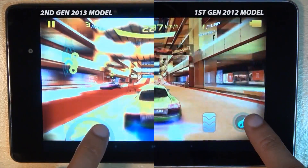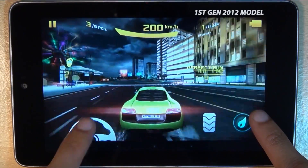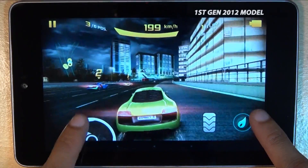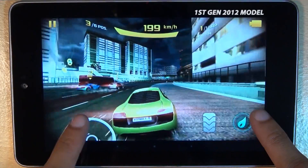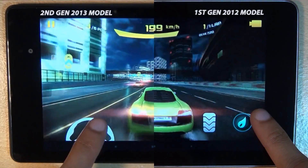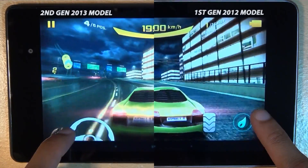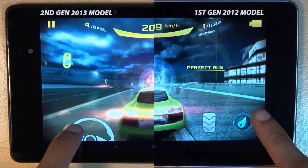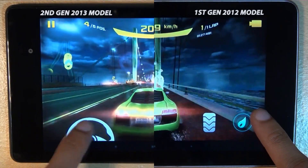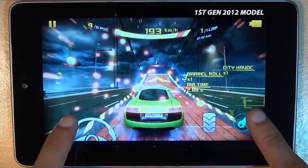Looking at both devices side by side, you can see the Adreno 320 on the second gen Nexus 7 is providing more vibrant colours than its predecessor. Especially when you look at the green of the Audi R8 we're racing, and also the yellow bar running across the middle top of the screen — it's slightly more vibrant on the second generation tablet. But the first gen GeForce GPU tends to produce crisper surroundings; around the sides of the Audi R8 it seems sharper, where it appears more blurry on the Adreno 320 second gen tablet.